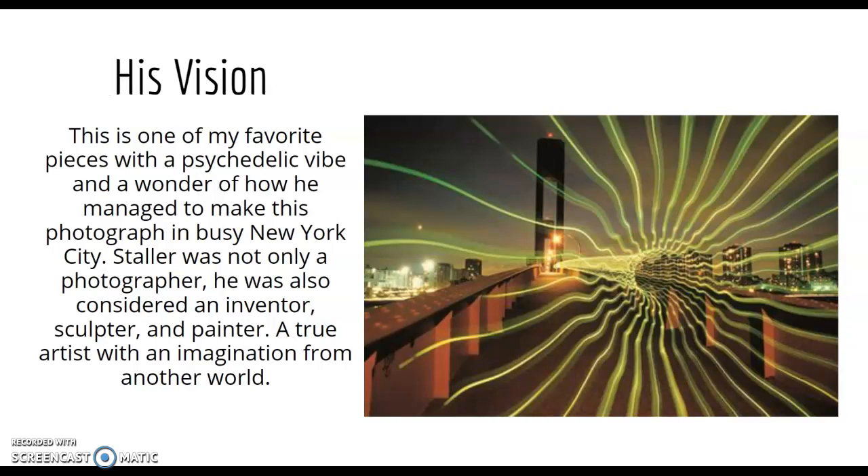Another one — the quality's not the best here — but it has a psychedelic, wavy vibe. He's an inventor as well, so he must have built some type of custom lighting fixture that let him create this tube of light going down a bridge in New York. He was mainly known for his photography and the vehicles he invented, but he was a sculptor and painter as well — just an imagination that needed to be shown to the world.